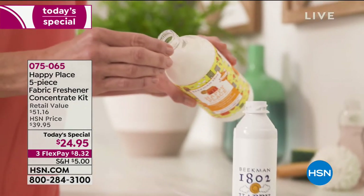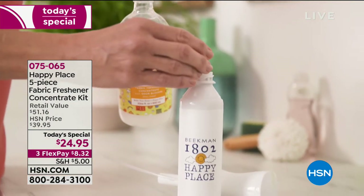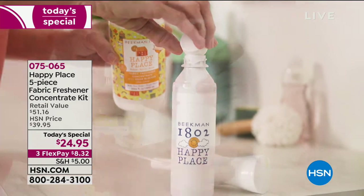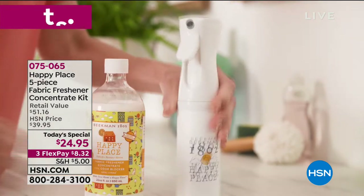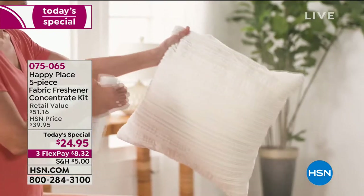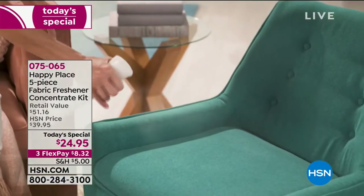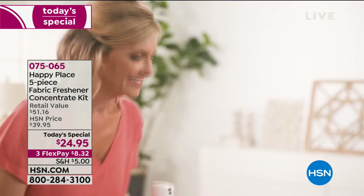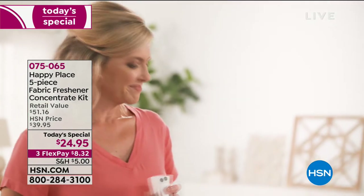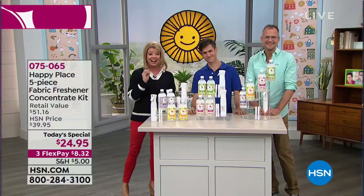It comes down to $1.13 a bottle — basically a year's worth of deodorizer for your home. We're never repeating this this year; this will be the only today's special with a deodorizer all year. When we launched it, it completely sold out, and it wasn't even at this special price — nowhere near.